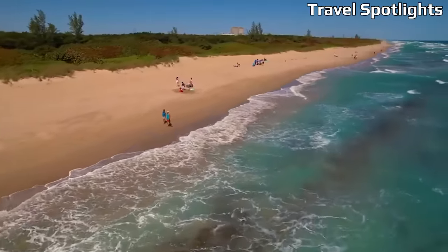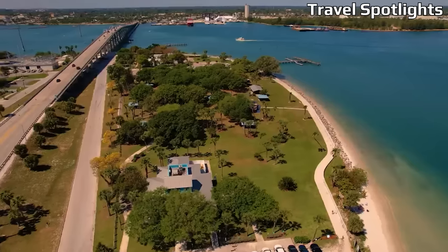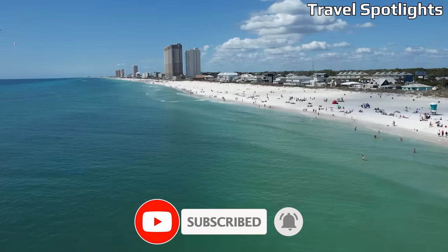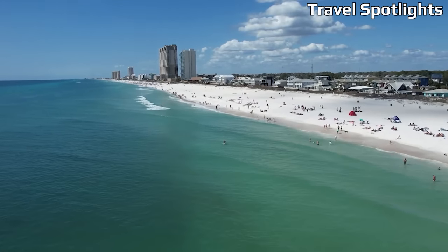In today's video, we'll explore the top 10 cheapest beach towns in Florida that offer a perfect blend of affordability and coastal charm. Whether you're a budget-conscious traveler or a retiree seeking an affordable beachfront retreat, these towns will captivate you with their natural beauty, vibrant communities, and wallet-friendly options.